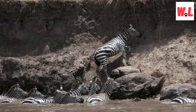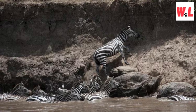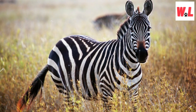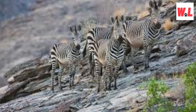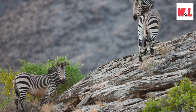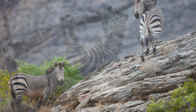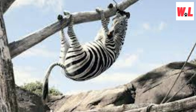Zebras are impressive climbers. You might think that zebras spend their days frolicking on the grasslands, but these striped athletes are more versatile than you'd expect. When faced with challenging terrain or the need for a quick escape, zebras reveal their impressive climbing skills. The mountain zebra, true to its name, is the undisputed king of mountainous regions — scaling rocky slopes and navigating treacherous cliffs is just another day in its life. Their strong, sturdy legs and hooves allow them to maneuver with grace in harsh environments. Zebras are not just fleet-footed sprinters but also capable climbers, true daredevils of the savannah.